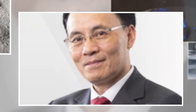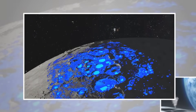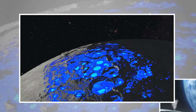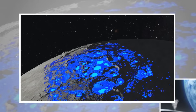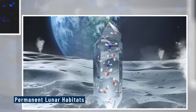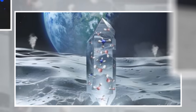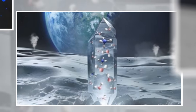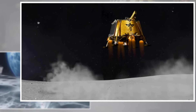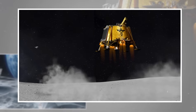Water ice has practical uses far beyond curiosity. It can be split into hydrogen and oxygen — the building blocks for rocket fuel and life support systems. If these deposits are as widespread as current models suggest, they could one day support permanent lunar habitats, fuel stations, and even deep space missions launched from the moon's lower gravity well. And for China, being the first to confirm and extract these resources marks a massive strategic edge. These aren't just rocks — they're the beginnings of a lunar economy.